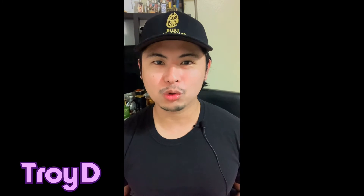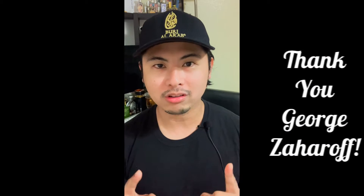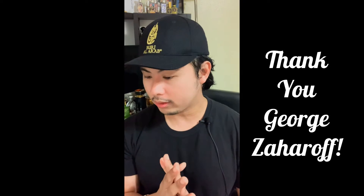Yo, what is up guys, this is Troy D from the Troy D 24/7 Malt channel, on point reviews all day every day. If you clicked on this thumbnail you know what you're getting into. I'm so excited to be the first person to really bring this out into the YouTube world, or just into the fragrance world. This thing right here, I'm pretty sure, is not talked about anywhere.